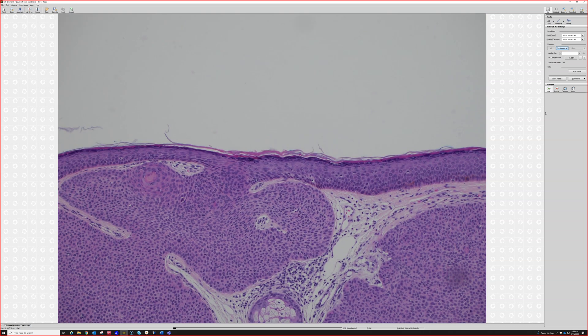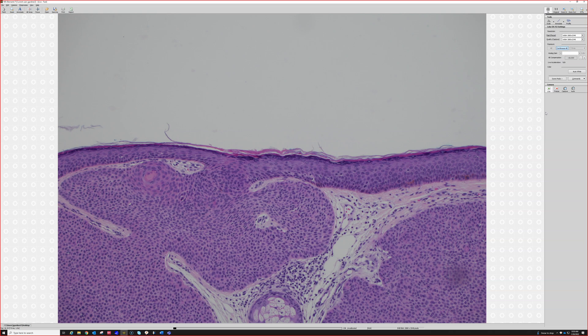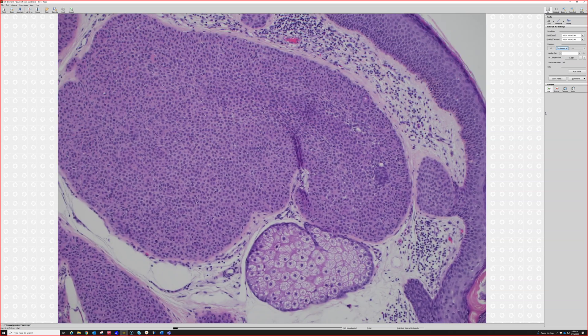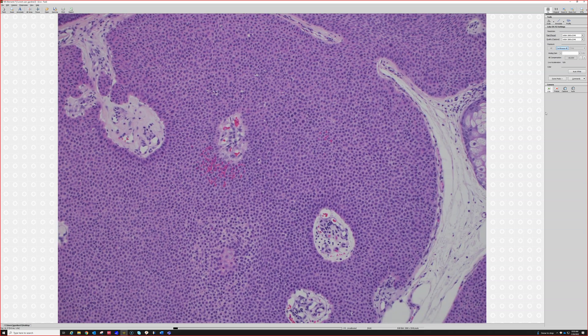Particularly in poroma, when you have this epidermal connection — poromas or hydradenomas that connect to the surface, either way — they tend to have a very discrete sharp cutoff. They're one of the epidermal tumors that have a sharp cutoff between the tumor and adjacent normal. Another tumor that does that is clear cell acanthoma, which also has a very sharp, discrete demarcation between tumor and normal epidermis. So here, you could easily just call this a benign acrospiroma, or you could say dermal duct tumor if you want. It doesn't really matter — they're all benign, they're all the same spectrum.